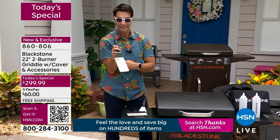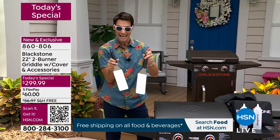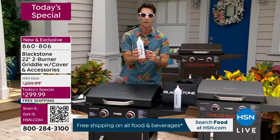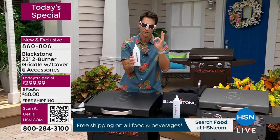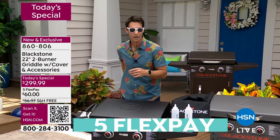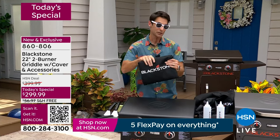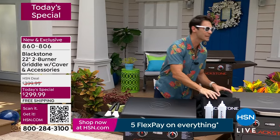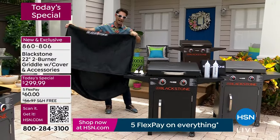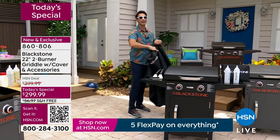Two stainless steel spatulas — you've seen the chefs use these at the hibachi place, your favorite diner, your favorite restaurant. You're getting not one, but two today. Also getting two squeeze bottles — water in one for cleaning and steaming, or sesame oil if you're doing Korean-style barbecue, avocado oil, olive oil — just spray it on. And probably most importantly and most expensive to buy separately: your cover. Weatherproof, with clips on the sides so it stays locked down in wind or weather. All included in perfect prime outdoor grilling season.